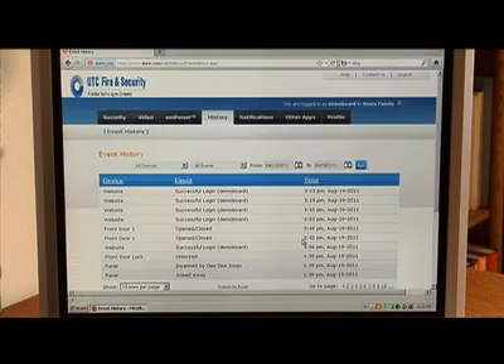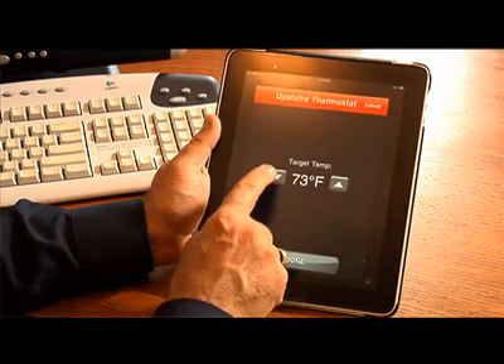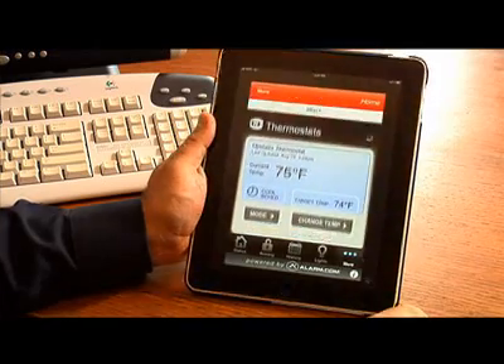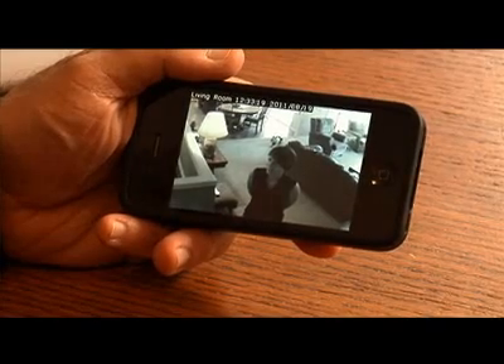I can also change the temperature at the home from the computer, or I can simply do it from my tablet. The temperature right now in my home is 74 degrees. It's a little warm, so I want to change it down to 71 degrees. I simply press down to 71, press the done button, and by the time I get home my temperature is down to 71 degrees. Everything you can see on your computer or your tablet, you can see on your smartphone as well. So everything I can do here, I can do on the tablet or on the phone, and actually look in to see what's happening in my home right now.